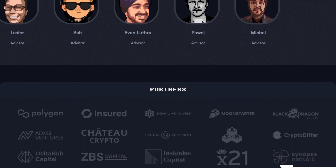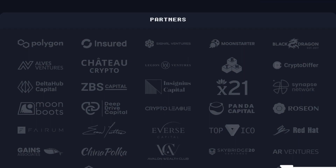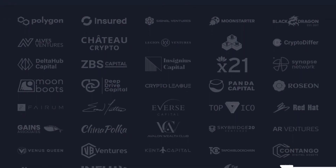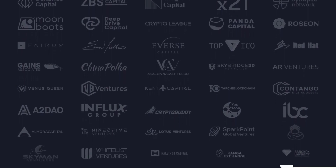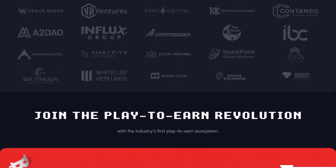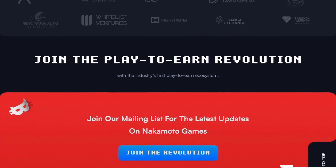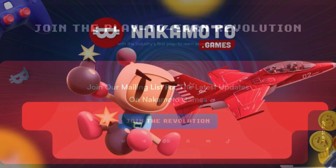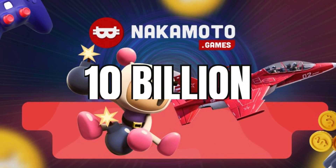In conclusion, with a wide range of games, a deflationary token structure, and a unique metaverse, NAKA is definitely a project to keep an eye on for those interested in play-to-earn gaming. It provides players with a platform to earn real money while playing games and allows them to be part of the decision-making process. Nakamoto Games currently has a market cap of $90 million; a market cap of $10 billion can be reached in a bull run, which is a nice 110x from here.